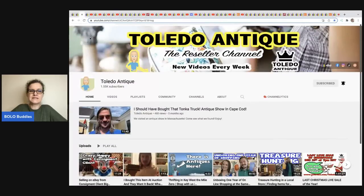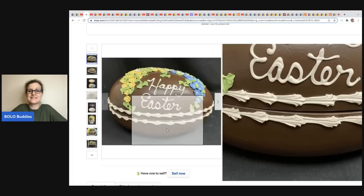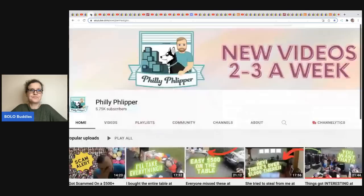This one comes from Toledo Antique. They have a reseller channel and do selling events, sometimes starting things at a dollar. They know a lot about antiques and vintage because they run estate sales and also do consignment. This item is a large 12-inch brown ceramic Happy Easter egg serving dish — it looks like a chocolate egg with icing on it. This ended up selling for $102.50 on auction, and they split the profits with the person who brought it to them.